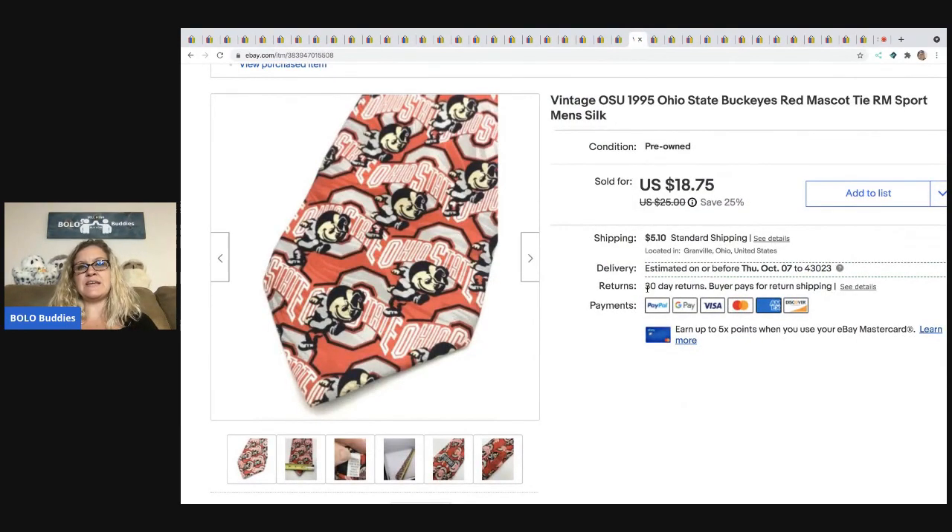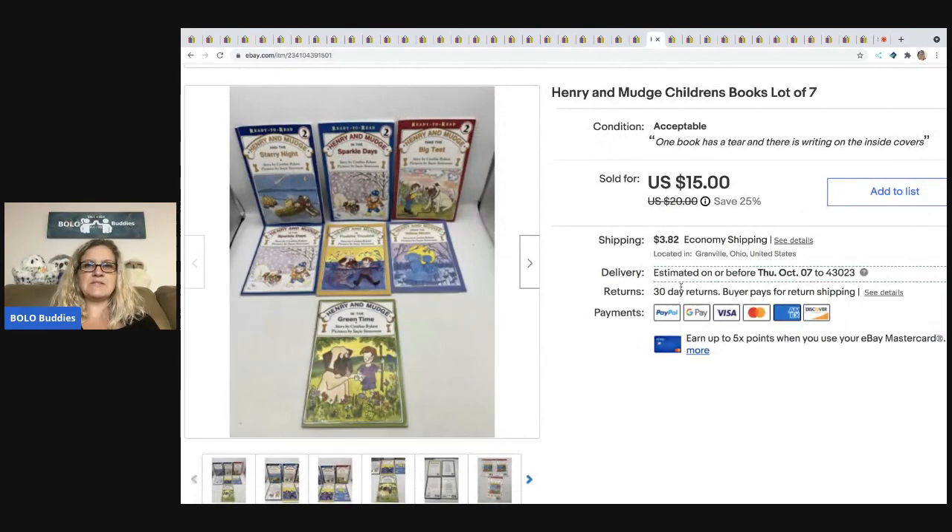The next item I sold is this vintage Ohio State Buckeyes — not a hat, it's a tie. I took a best offer of $12 on this. The buyer was all in for $17.83. I picked that up at a garage sale for about a buck. The next item I sold are these Henry and Mudge children's books. I am guilty of picking up books all the time and I'm really bad about getting them listed — but they typically sell pretty quickly. I also put a lot of books over on Mercari. This set sold for $15 and the buyer was all in for $19.72. I think I got these at a thrift store.